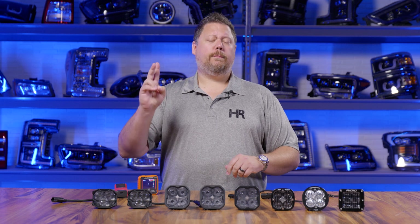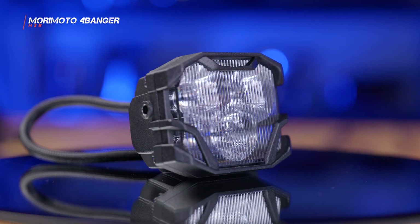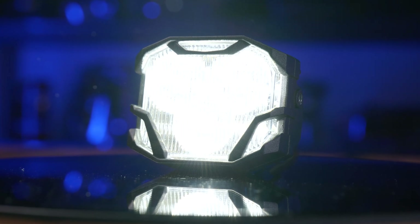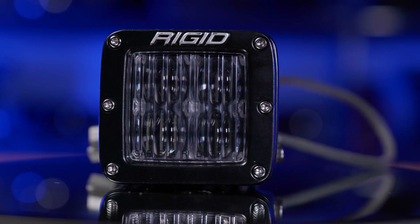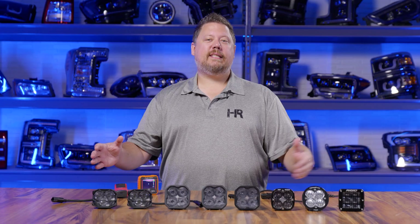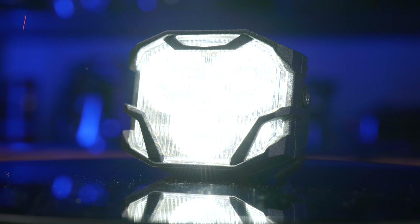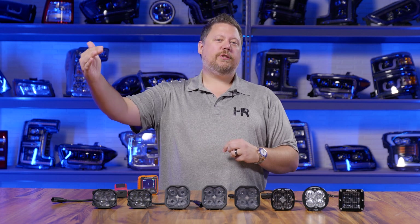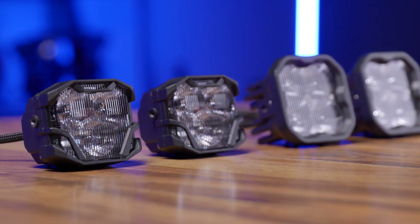Let me break it down to the two most bright pods in the entire lineup. Number one, head and shoulders above the rest, was the Morimoto HXB wide beam pattern. This four banger pod blew everything else out of the water — even the brightest options from Diode Dynamics, the brightest options from Baja Designs, from Rigid Industries — everything that we tested, the four banger was the brightest option by a lot. Not only just at the one minute mark, even at the 60 minute mark of continuous use, as it dropped in brightness, so did all the other pods, but it was still brighter than all of the other options.